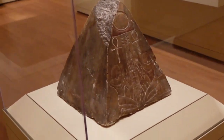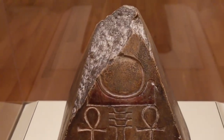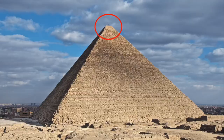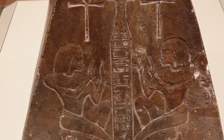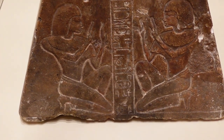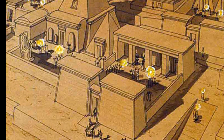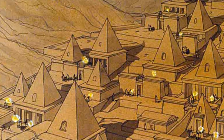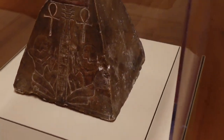Starting off with the ancient Egyptian antiquities — a feast for the eyes — we have the Pyramideon of a guy called Hori. What's a Pyramideon? Well, it's the very tippy top of a pyramid or an obelisk. This didn't top a big royal pyramid; it was at the top of a small pyramid built for a commoner. In the New Kingdom, the funerary chapels of private tombs were sometimes built with a small, hollow, mudbrick pyramid, capped by a Pyramideon just like this, often decorated with solar motifs.